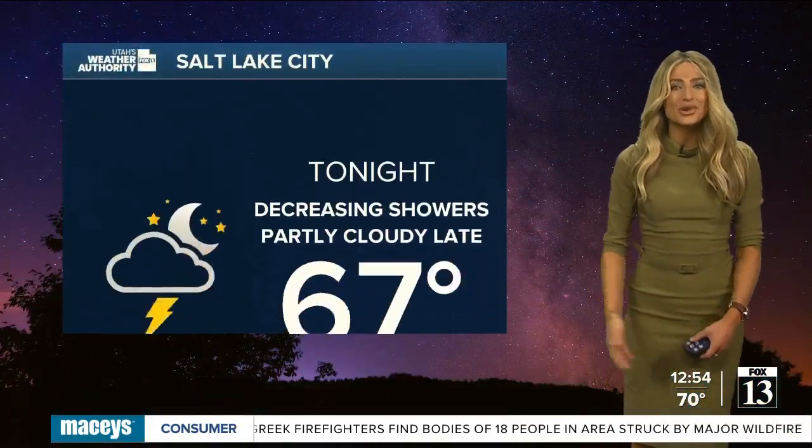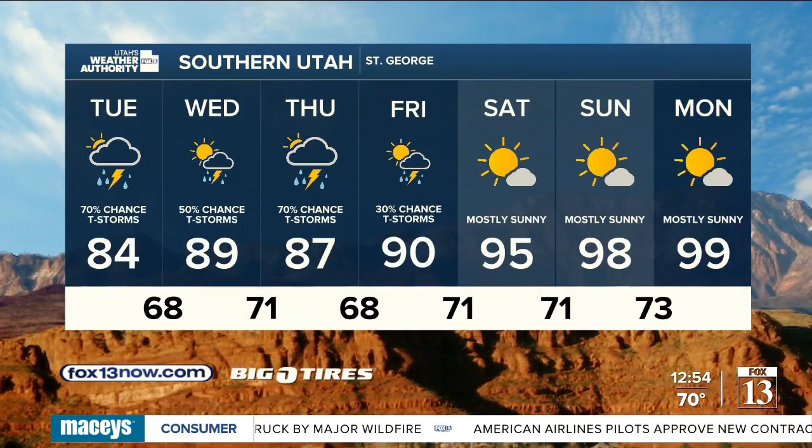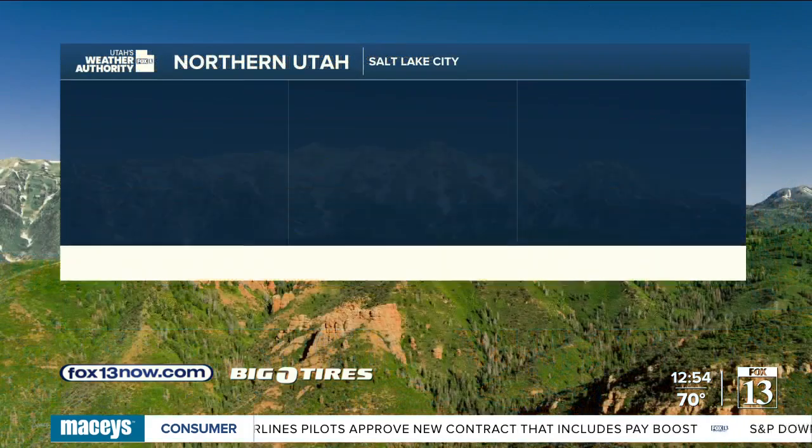80 today in Salt Lake City with scattered showers and storms this afternoon. We'll hover in the 70s for most folks across the Wasatch Front — you see that in Park City, mid-80s in St. George. Tonight we're going to drop down to 67 with those showers dying down. St. George, you're going to hover in the 80s over the next couple of days, then back to the 90s Saturday and Sunday.